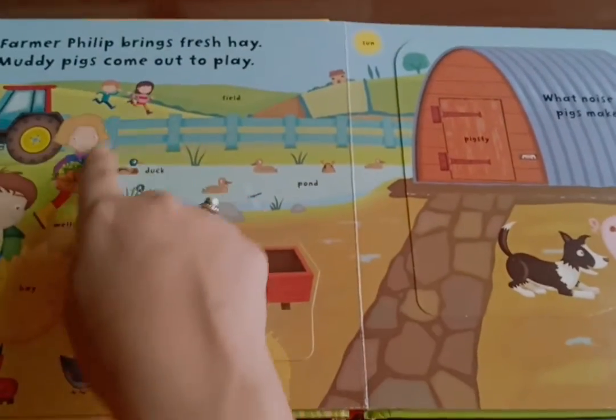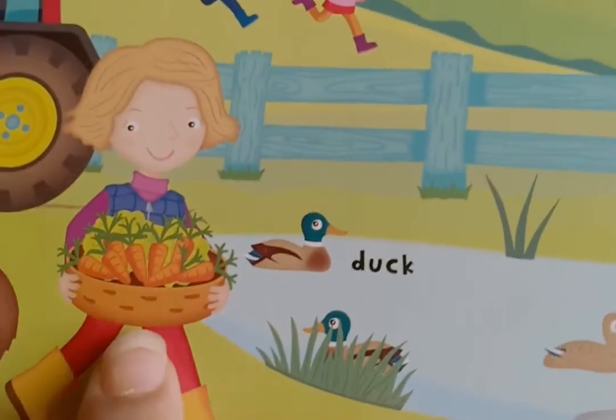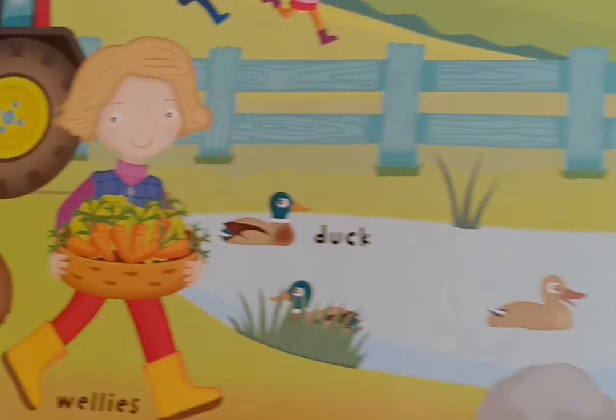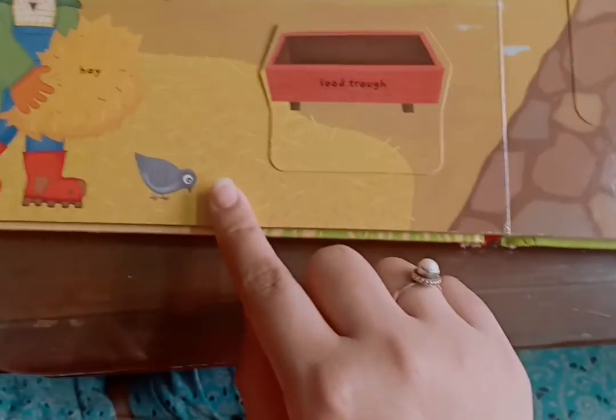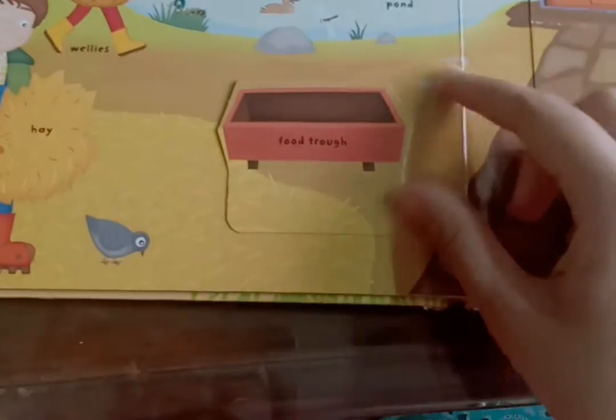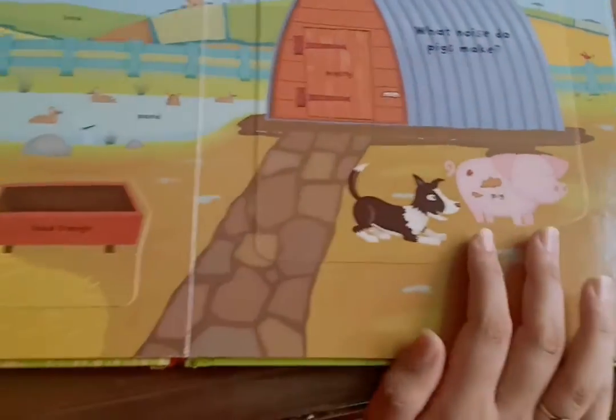And look at the children — they are out to play. And on the previous page, the lady removed fresh, fresh carrots from the vegetable patch. And look at that — the farmer is putting hay in the food tray for all the animals to eat.